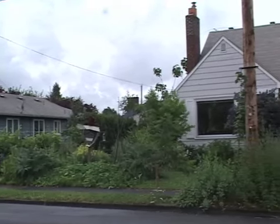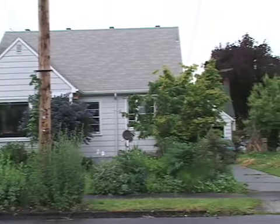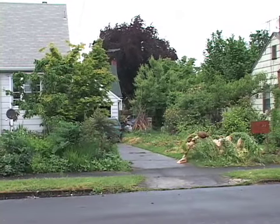Tabor Tilth, Connie Van Dyke's urban oasis in Portland, Oregon, is a living example of how we can grow food in our cities and our suburbs, close to where we need it.